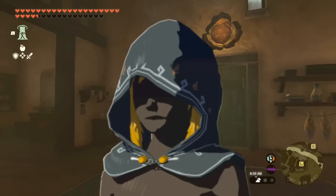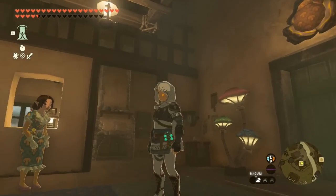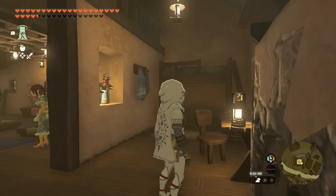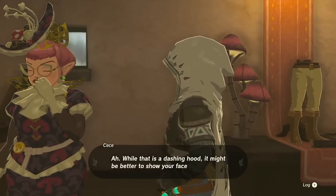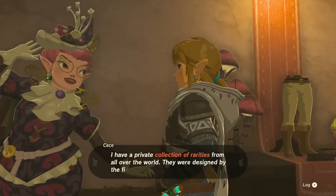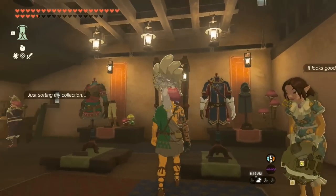Going back to the white color point, the black Hylian hood — probably your first clothing purchase as well — looks great in white. I went so far into the game before finding out how you get the coveted hood-down look. Simply go talk to the fungi fashionista and she'll drop it down for you. I'm speaking to Cece, of course, and her headpiece is magnificent. I love seeing Link in it.